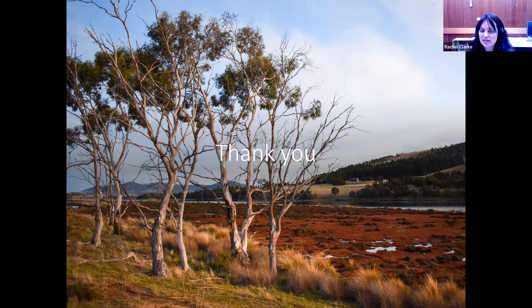It looks like an amazing project. Thanks so much for joining us and for presenting on that. We'll hope you can stick around for a bit longer.